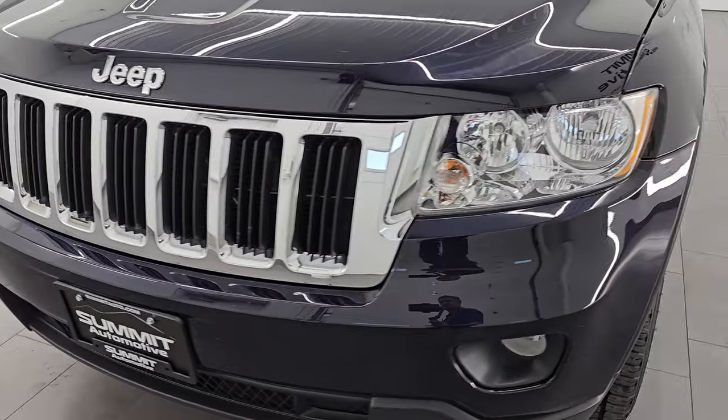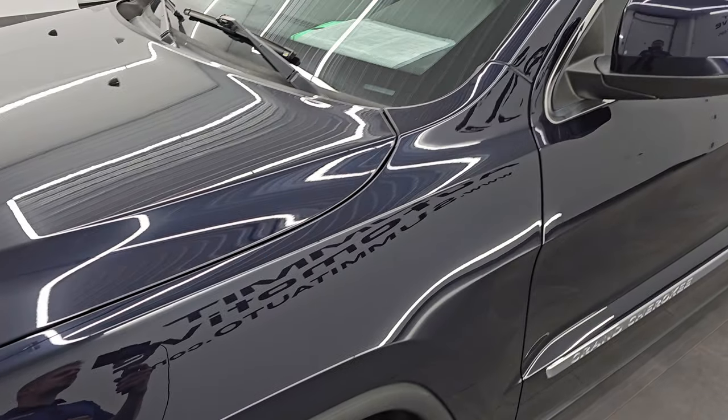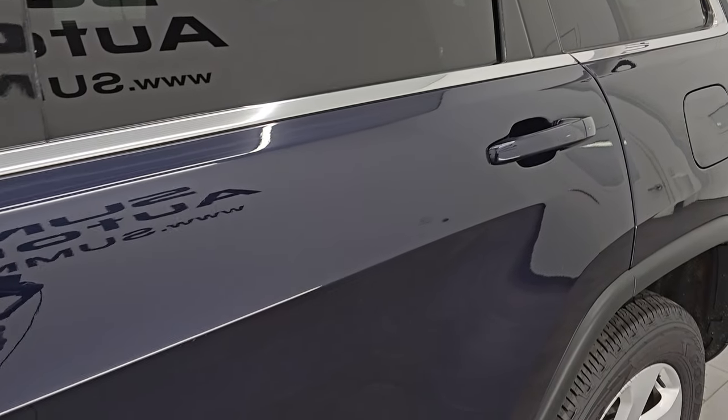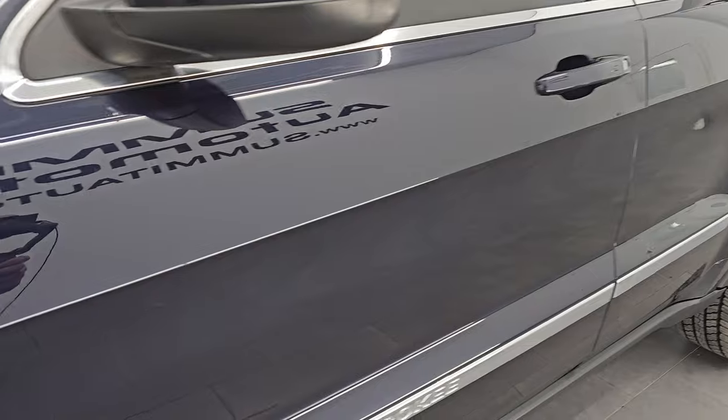I am going to go all the way around in this video — inside, start it up, take a look under the hood, show you all the options and give you the most accurate representation that I can of this Jeep. Blackberry Pearl is the color, paint code is PBV, and I shoot all my videos in 4K.